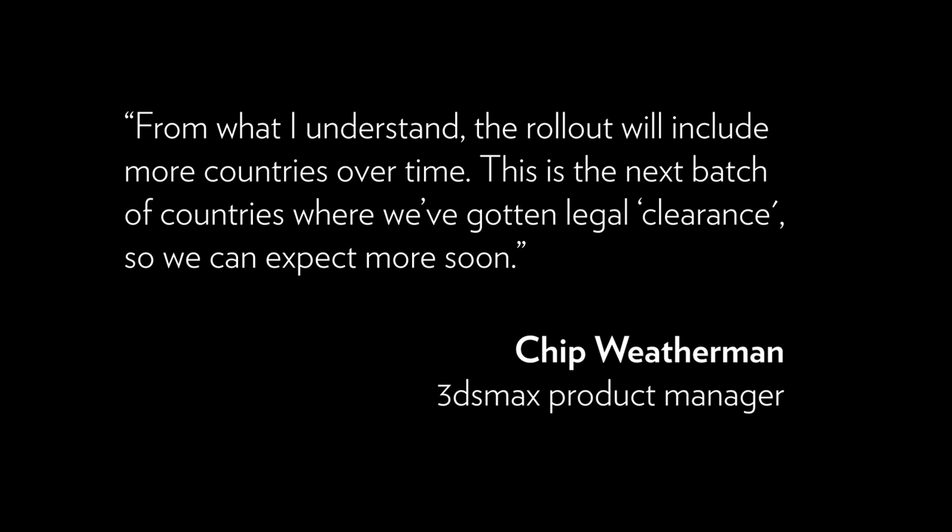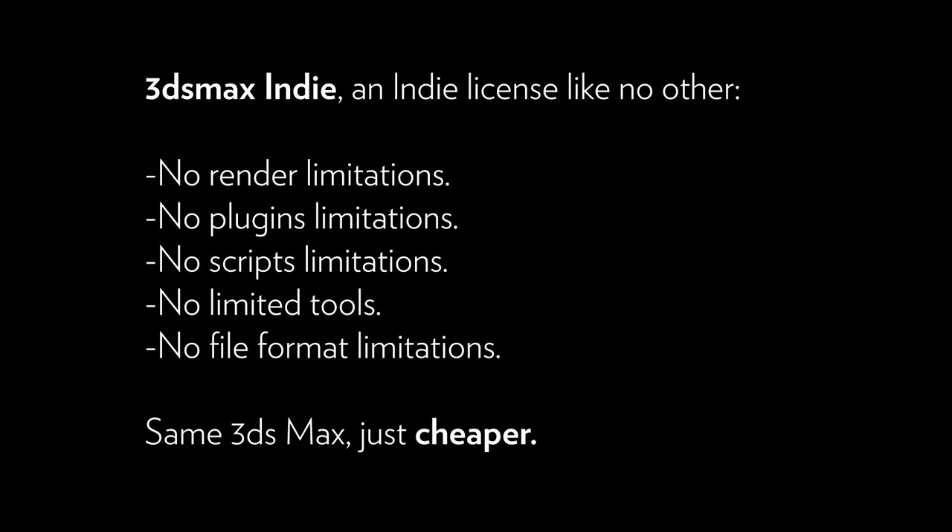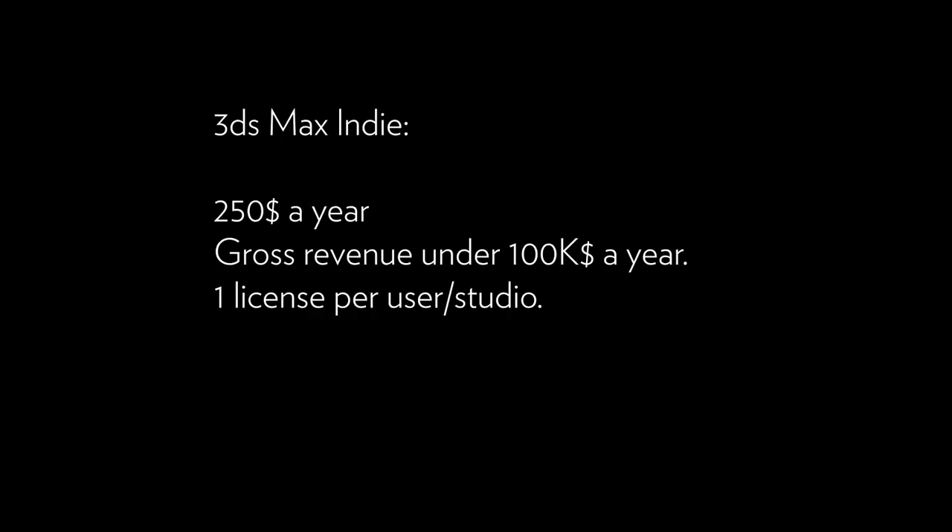So if your country is not on the list, it may be very soon. But what is 3ds Max Indie? A lot of people are confused. 3ds Max Indie is exactly the same 3ds Max — it's not like Nuke or Houdini where you have a lot of limitations. There are no render size limitations, no plugin limitations, no script limitations, no limited tools, no file format limitations. It's the same 3ds Max, just cheaper.